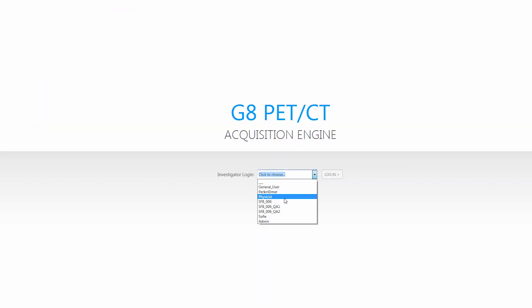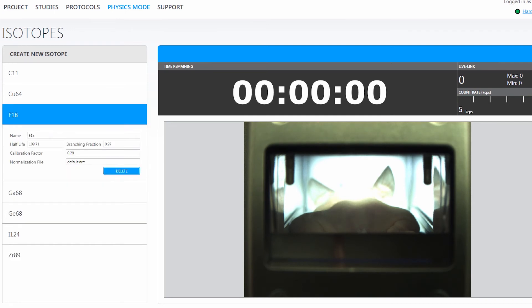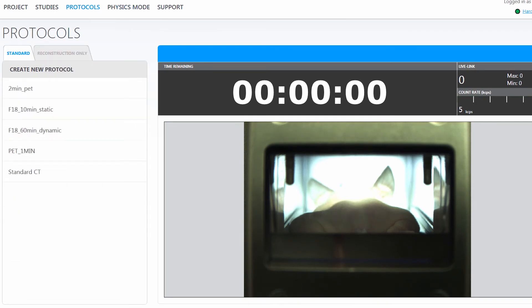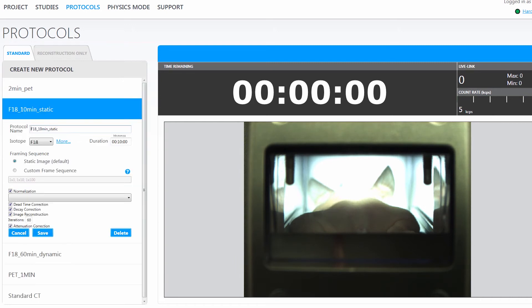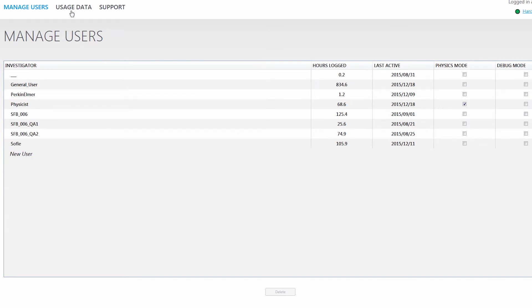The physics user profile is intended for the more advanced user and the lab manager who may need to add new isotopes to the drop-down menus and ensure system calibration. Changes made by the physics user can be applied to all user profiles. Finally, the administrator mode is designed to aid in the tracking of the use of the system, creating reports showing each user's utilization.